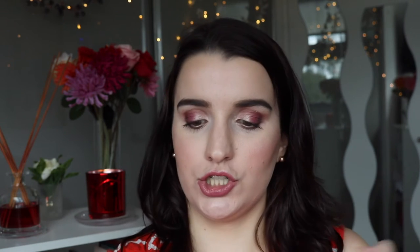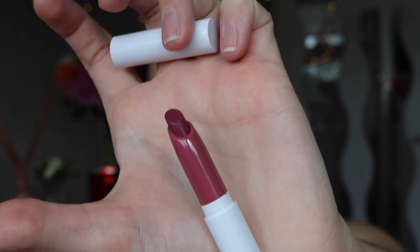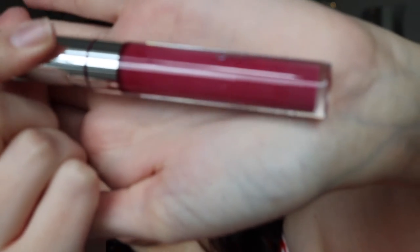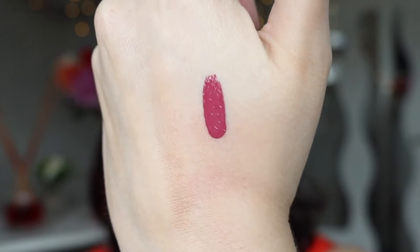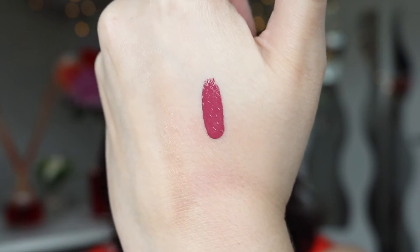I got two lip products. I got a Lippy Stick in Baywatch — this is my first Lippy Stick so I'm excited to see how it goes. I also got an Ultra Matte Lip in Bad Habit. The colour looked really nice on the website, and it's just as good in person — it's really pretty.